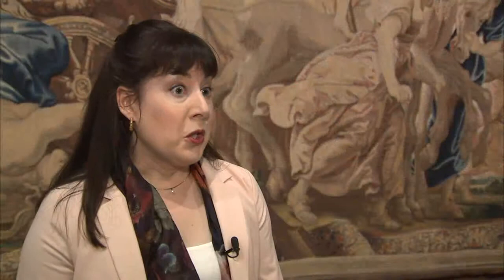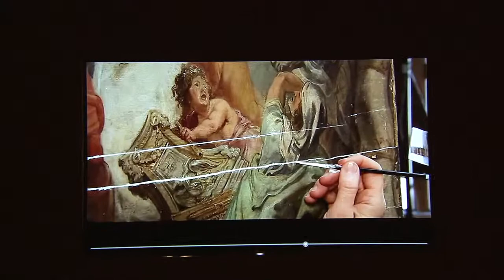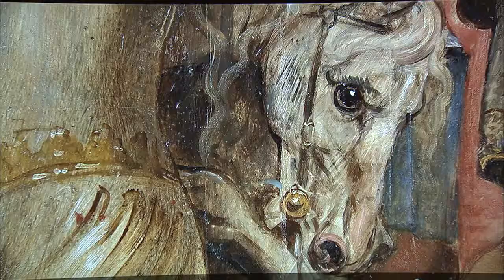The Museo del Prado has a fantastic collection of Rubens' paintings, and among those paintings are these beautiful oil sketches called Modelli for the Triumph of the Eucharist series. This was a large series of tapestries that he designed for his most important patron. The exhibition is complemented by visual material and texts that explain the various steps of the restoration process, which is the starting point and recurring theme of this exhibition.